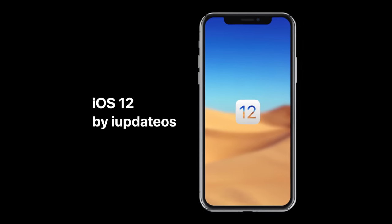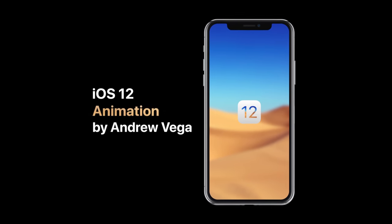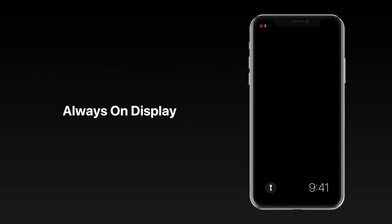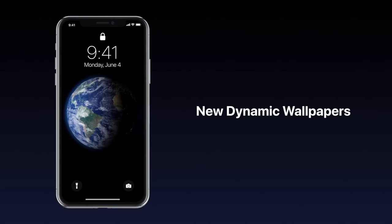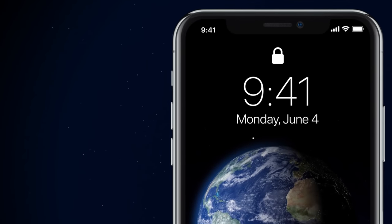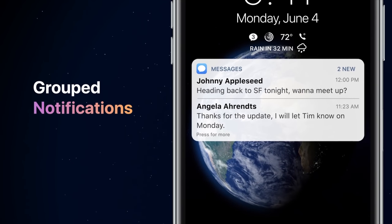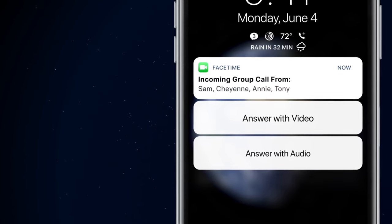This next one is provided by iUpdate OS — I actually saw this a few days ago, really liked it, and he gave me permission to share it with you. This is a very wonderful take on what iOS 12 could look like. It has a lot of the same things from the other concepts but shown in a different way. The lock screen gets reimagined with new dynamic wallpapers, the dots concept is there in its own way as well, and this one is really nice. Complications from the Apple Watch on the iPhone really make sense. There are also group notifications — and Apple is lacking in notifications so badly in comparison to Android.